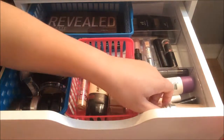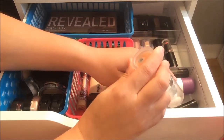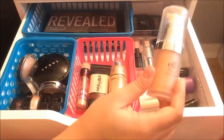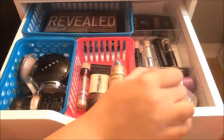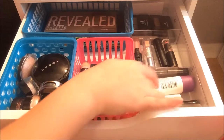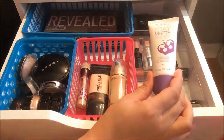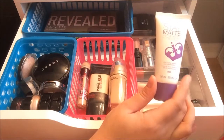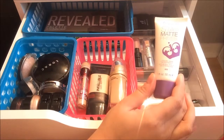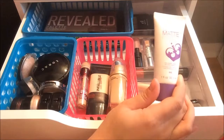The first primer I have is my ELF Mineral Face Primer in the shade Radiant Glow. I like the fact that it has a pump, so that's really nice. The next primer is this Rimmel Stay Matte Primer. I'm not completely in love with this product — I feel like I have other matte products that I like better and I just don't need this primer at all, so I'm just trying to finish it up.